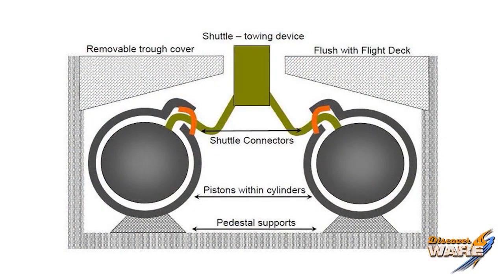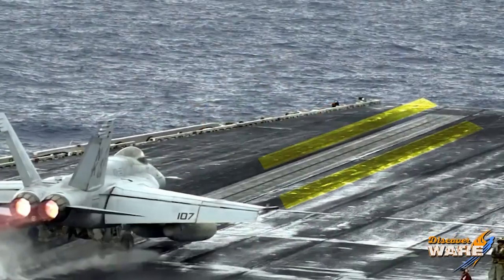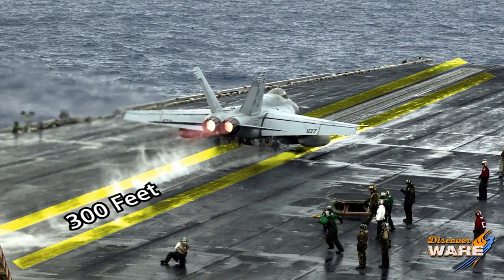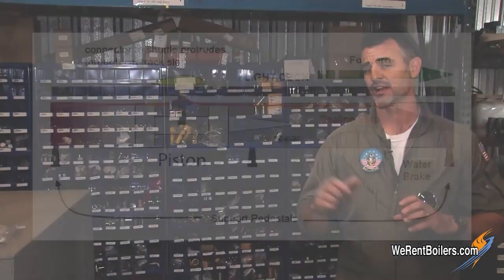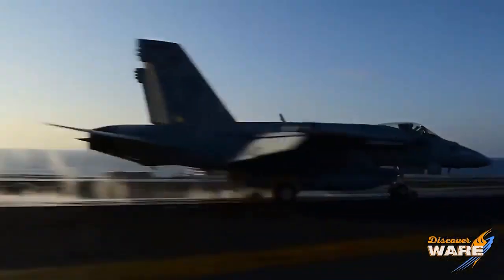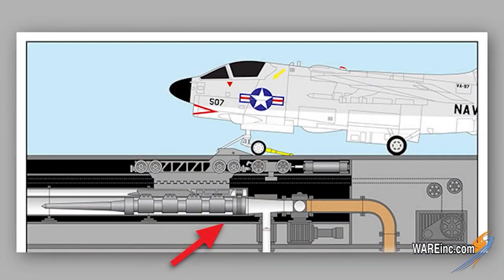Now, below deck, there are two long cylinders that run alongside that seam you see on top of the aircraft carrier. They run the entire length of the runway, about 300 feet. And in those cylinders are two pistons. When the catapult officer tells the pilot to go full throttle and he does, the holdback bar holds it, and then the catapult officer opens up a valve that floods those cylinders with high-pressure steam, pushing the pistons at a high rate of speed all the way down the runway. The pistons are connected to the shuttle, which is connected to the plane through the tow bar, and that's what sends the plane down the runway.